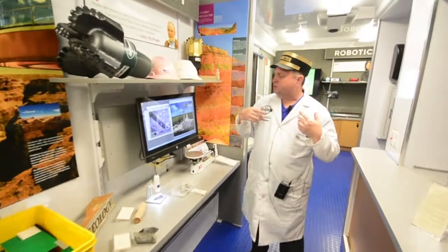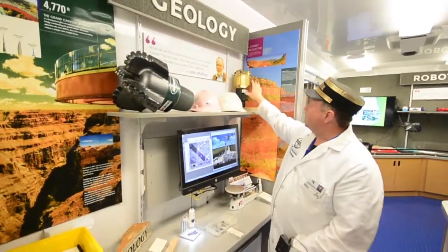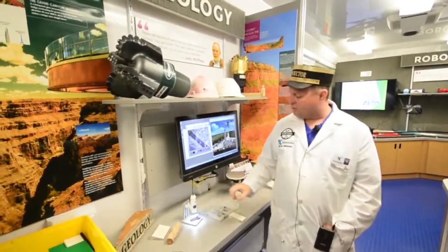As we move towards the front of the trailer, off to the side here, we have geology. We have some drill bits — ocean drill bits and land drill bits. We have hard hats, sedimentary rock scales, and a digital microscope here.